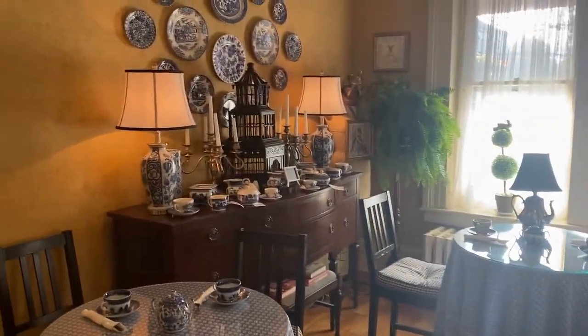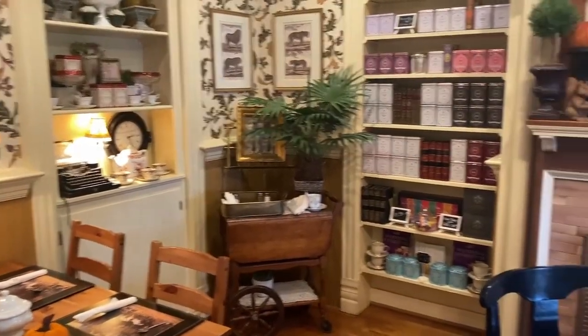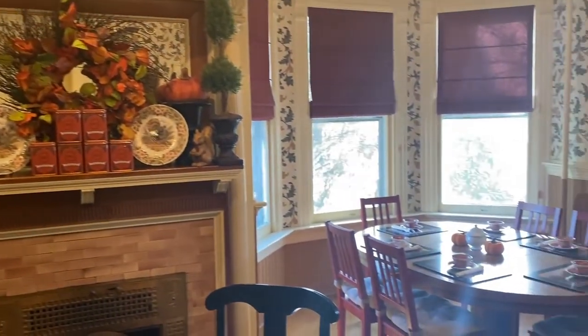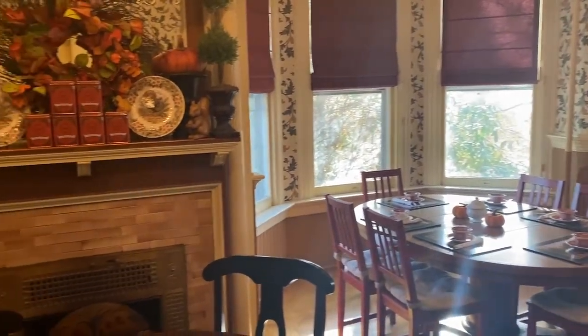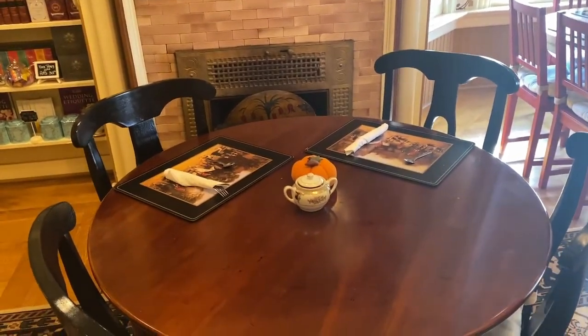The last indoor seating room is called the Library. It's a warm and cozy library featuring a fireplace and shelves full of books and tea tins. The tea tins contain the teas that are served in the menu and they are sold to customers. They also had shelves of teacups, teapots, and a beautiful vintage typewriter.